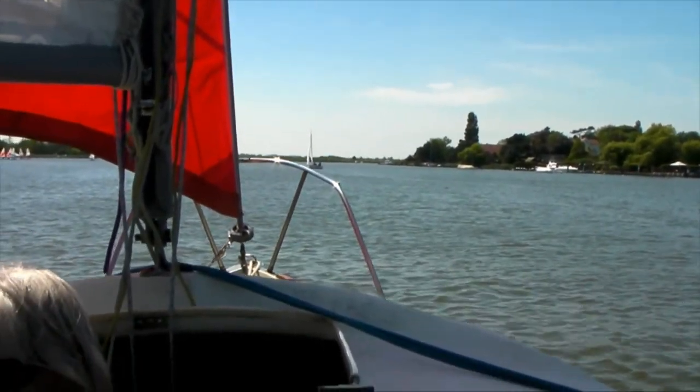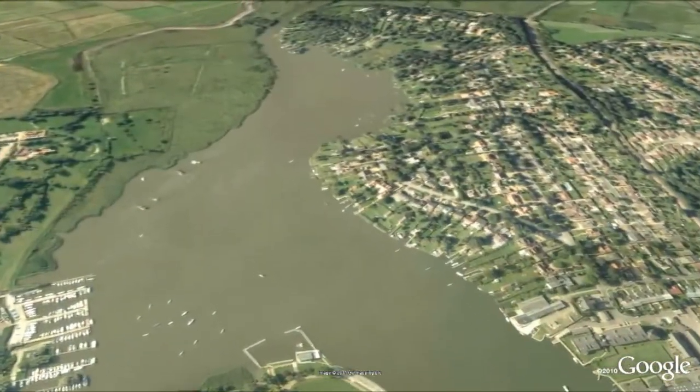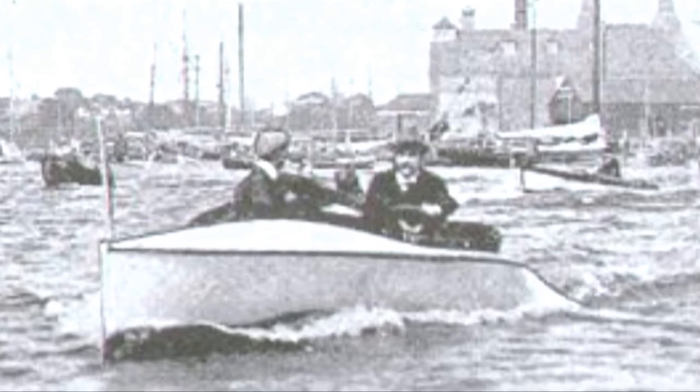Alton Broad appears as soon as you leave the lock. It was home to the first motorboat racing circuit ever to be built in the UK. In 1905 gentlemen would race their slipper launches at speeds of up to 25 miles an hour around this tranquil stretch of water.